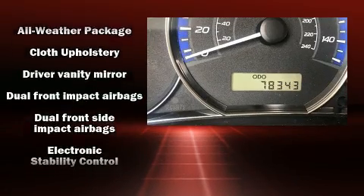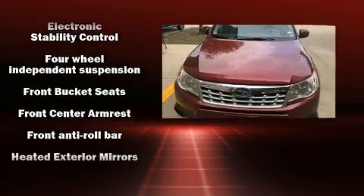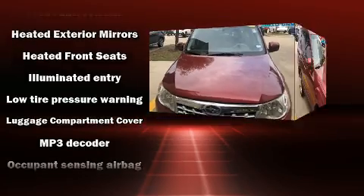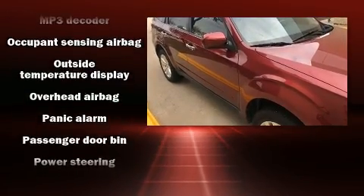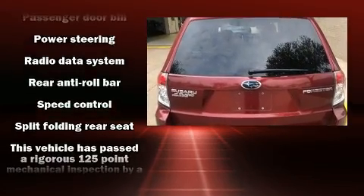Subaru ensures the safety and security of its passengers with equipment such as dual front impact airbags, head curtain airbags, traction control, brake assist, anti-whiplash front head restraints, a security system, and four-wheel disc brakes with ABS.